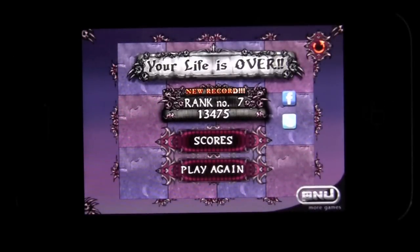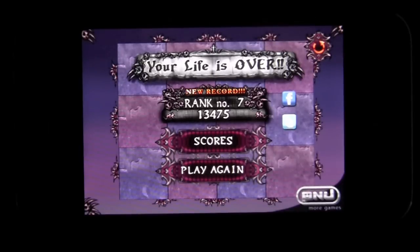Not bad for a few minutes of gameplay. Fun. Spear Rusher by P&J — check it out in the top 100 of Apple. Check it out today if you're interested in these kinds of games. Until next time, this is Crazy Mike saying see ya.